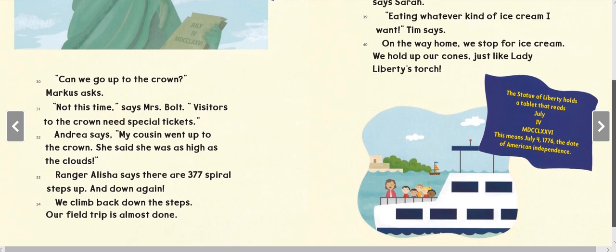'Eating whatever kind of ice cream I want,' says Tim. On the way home, we stop for ice cream. We hold up our cones just like Lady Liberty's torch. The Statue of Liberty holds a tablet that reads: July IV MDCCLXXVI — this means July 4th, 1776, the date of American independence.